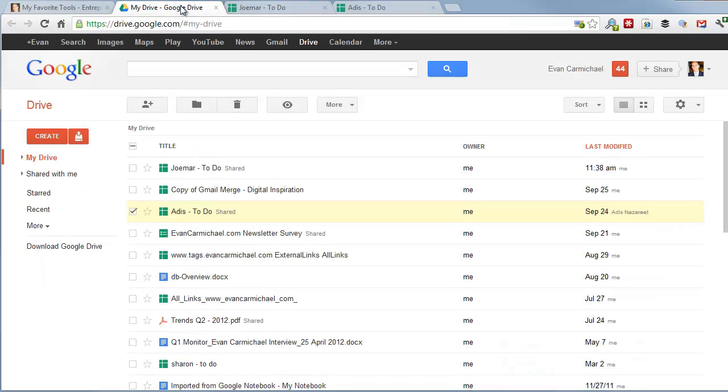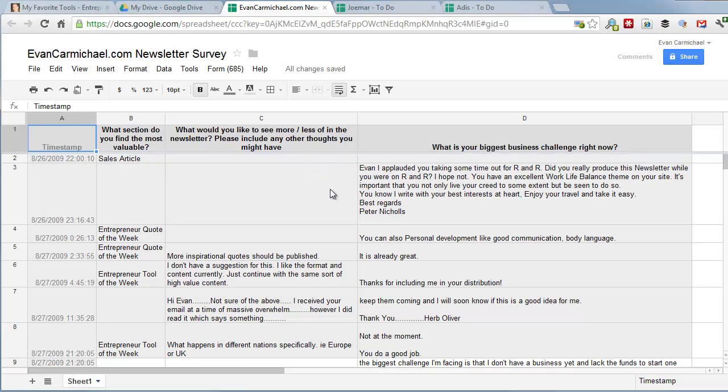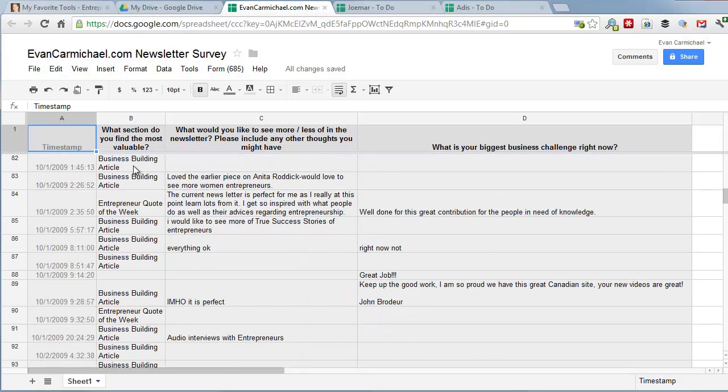That's the first reason I use Google Drive — easy team collaboration, especially when your team isn't in the same city. There are a couple of other really cool uses I discovered later. The next one is surveys. Instead of using external survey software, you can run surveys directly through Google Drive. Through my newsletter I run a survey — people answer questions, and you can see when responses were added. It's a great way to collect information all in one spreadsheet you can export and analyze.